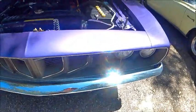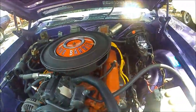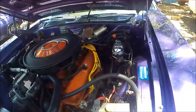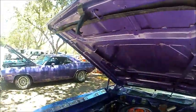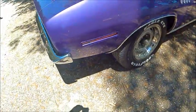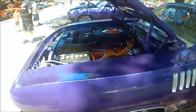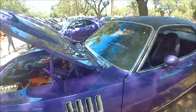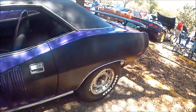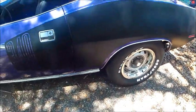Very nice grill on this one, and it has air conditioning, which is a nice feature, along with power steering and power brakes, and automatic transmission. It has the regular wheels for this model, a very nice interior, and a nice black vinyl top.